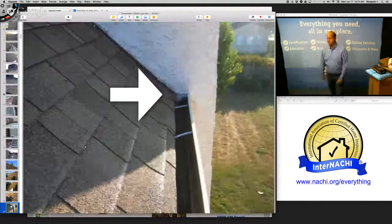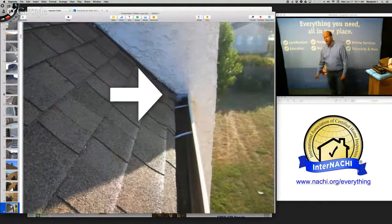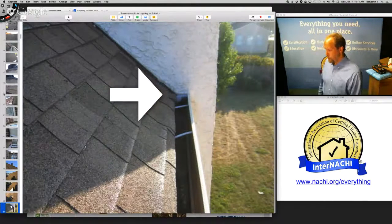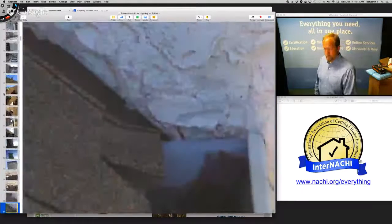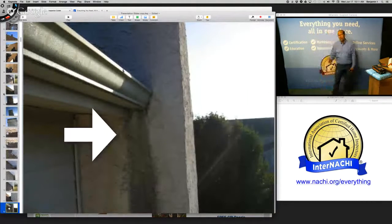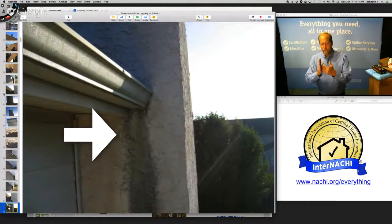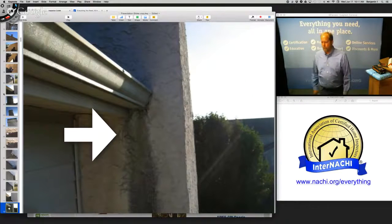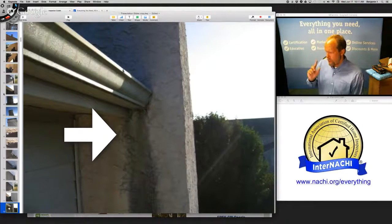There's the missing kick-out flashing. If you're looking from the ground you won't be able to see it, but with a spectoscope or on your ladder you can. Kick-out flashing is essentially a bent piece of metal where the gutter end butts up against the siding or the chimney — it's supposed to kick water out away from the siding and into the gutter.